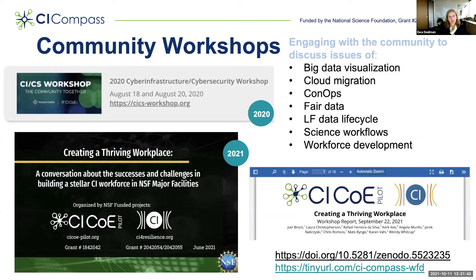We also have community-building workshops. Last year in the summer, we organized a cyberinfrastructure and cybersecurity workshop in collaboration with ResearchSOC, addressing issues such as data visualization, cloud migration, cloud ops, and data. In June of this year, the CI-COE pilot and CI for Resilience — a sister project — organized a workshop on creating a thriving workplace. We put the materials from this workshop online, and we also published a report from the workshop, which is available on the website and on Zenodo.